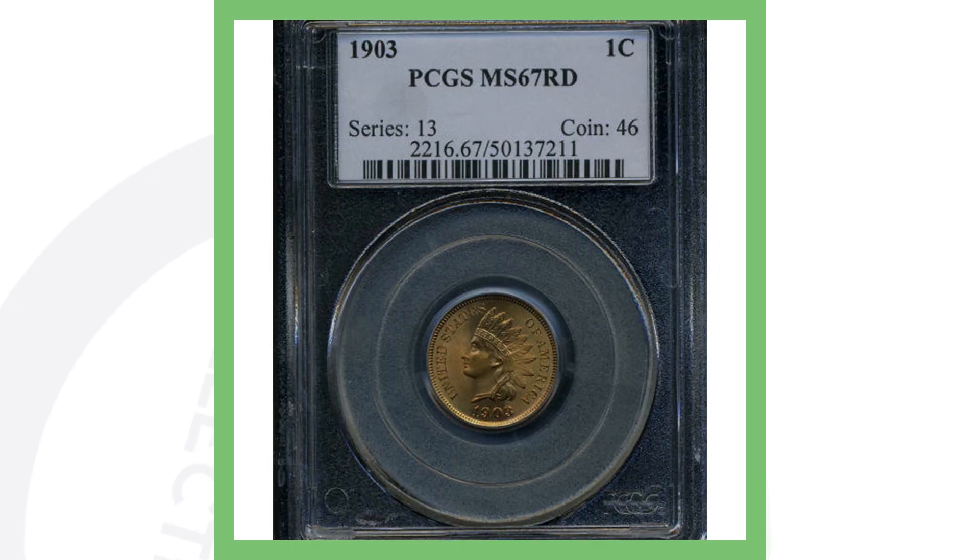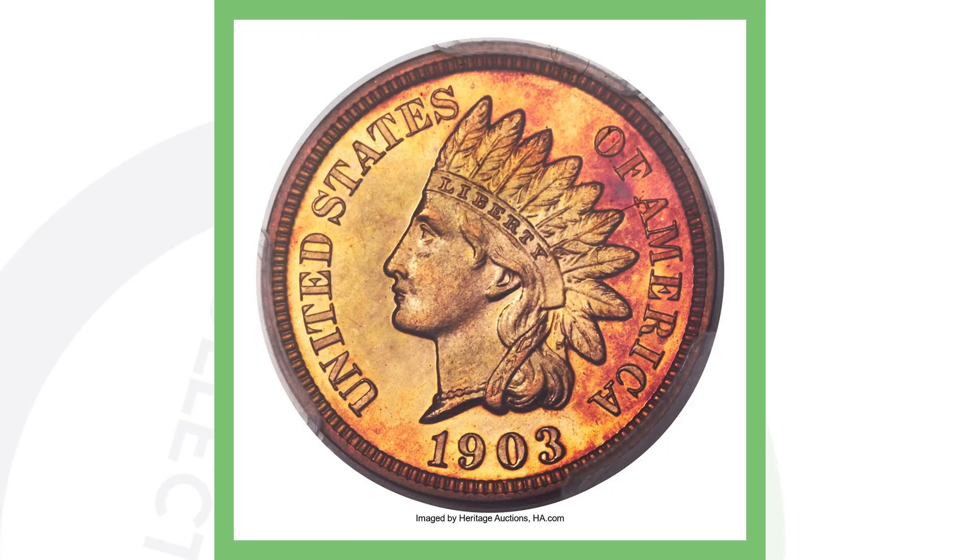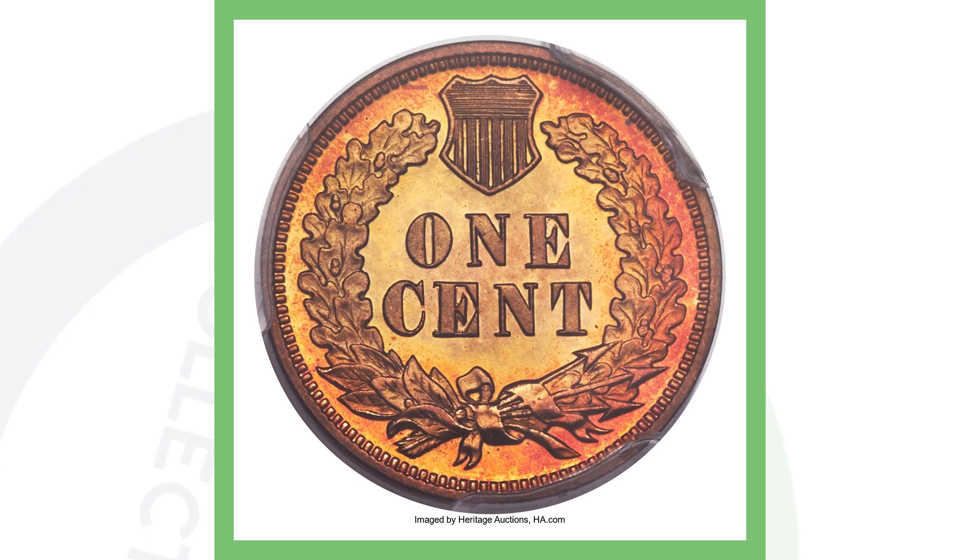That difference is entirely based on grade — the higher the grade, the more money you're going to get for your coins. Now here's a 1903 proof penny — love the details on it. Proof pennies are struck multiple times to give them more detail. This one is graded Proof 68, a very, very high grade, and this penny sold for over $37,000.